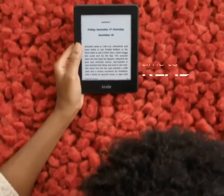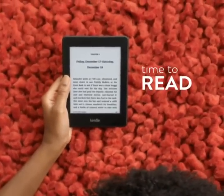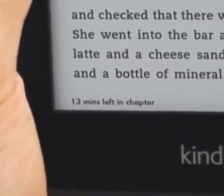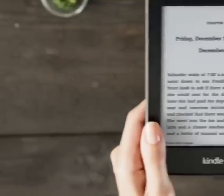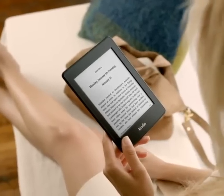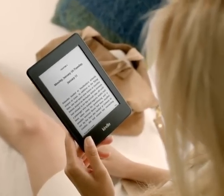You may get so caught up in your reading that we developed a new tool that predicts how much longer you'll need to finish your current chapter. Now you'll know if you can hit a good stopping point by the end of your lunch break, or if you should wait for a quiet moment later that day.